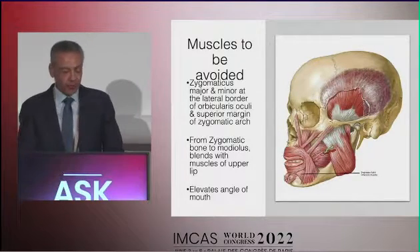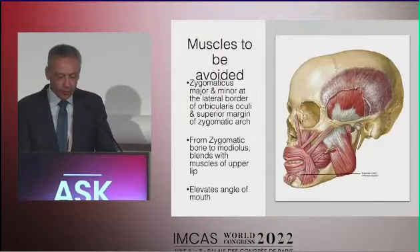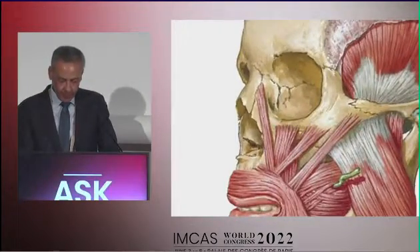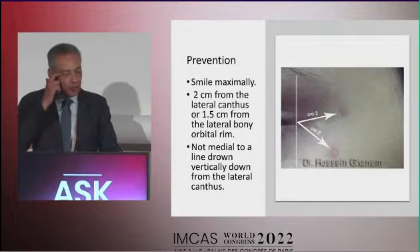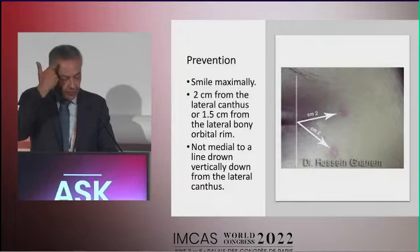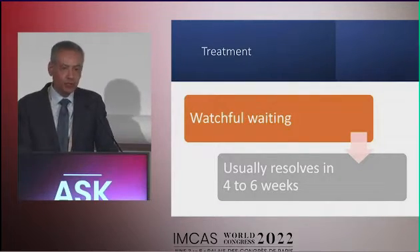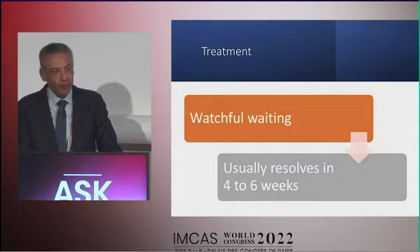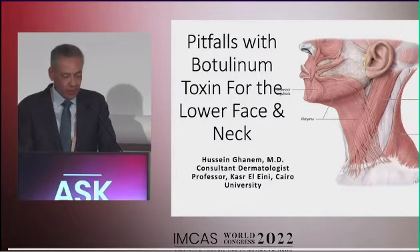We need to avoid the zygomaticus major and minor, so we don't go too lateral or too low, to prevent drooping of the angle of the mouth. To prevent this, I ask the patient to smile maximally and measure two centimeters from the lateral canthus, not going medial to a vertical line drawn along the lateral canthal line. Treatment here is watchful waiting and the problem resolves within four to six weeks as the orbicularis oculi muscle regains function. For the sake of time, I will not cover the pitfalls for neck and lower face injections, but they are mainly asymmetry.